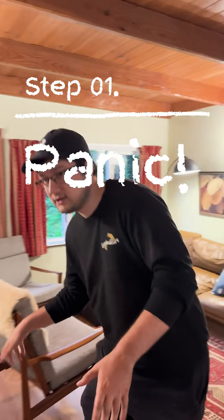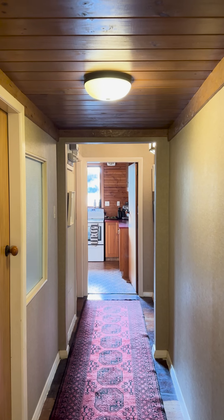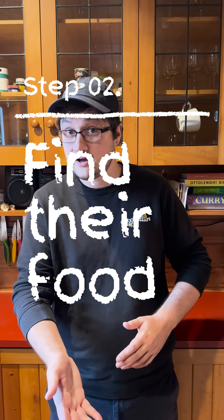Step one is to panic. Well, don't panic, but it's okay to freak out. Most people do — even those of us that do this every day. So have a quick scream. 'I know you're up there!' And just remember that you have a plan.